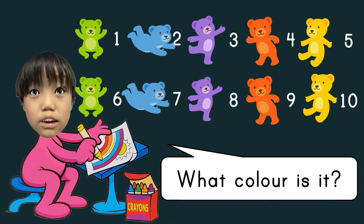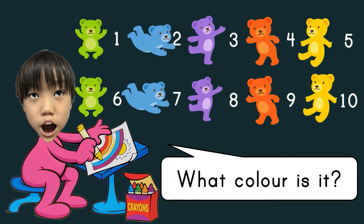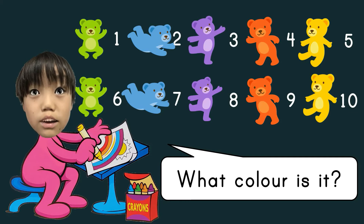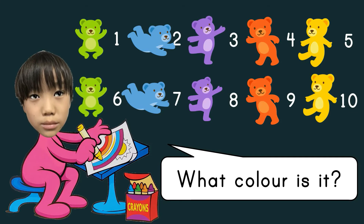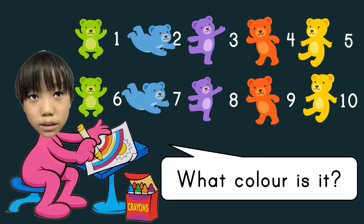What color is it? Green. Blue. Purple. Brown. Yellow. Green. Blue. Purple. Brown. Yellow.